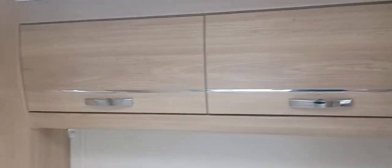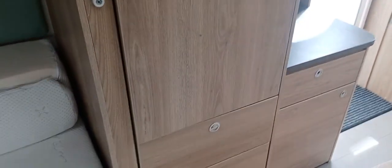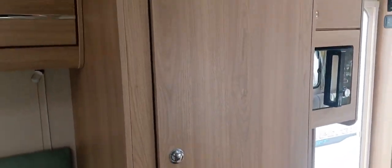Storage above the bed, wardrobes either side of the bed with garment hanging rails, and vanity mirrors in both sides of the wardrobes.